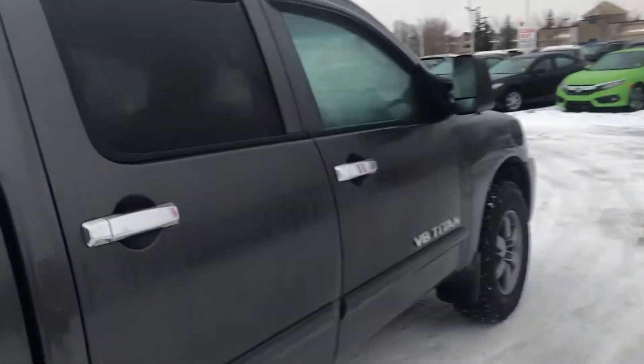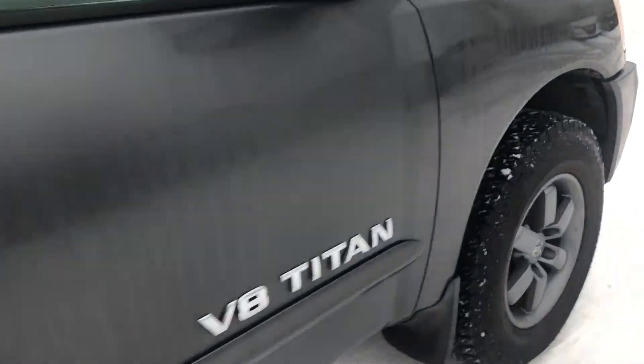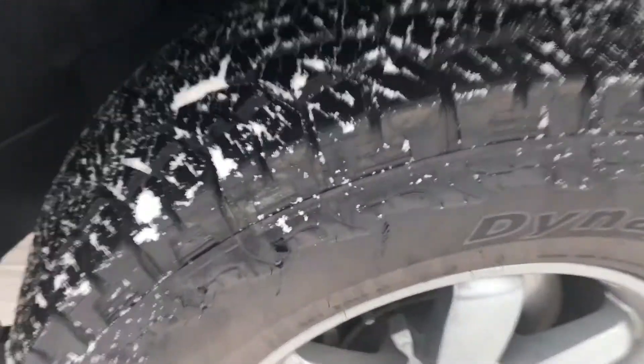This truck is in great shape. Tires have lots of tread left.